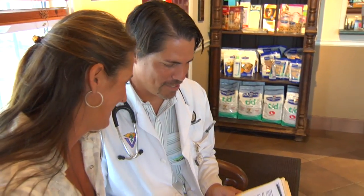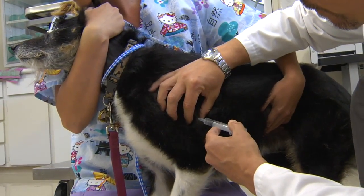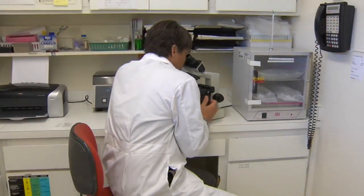If you or your veterinarian are suspicious of a mast cell tumor, the first thing he or she will do is take a tiny needle, suck some cells out, and squirt those on a microscope slide to be examined more carefully.